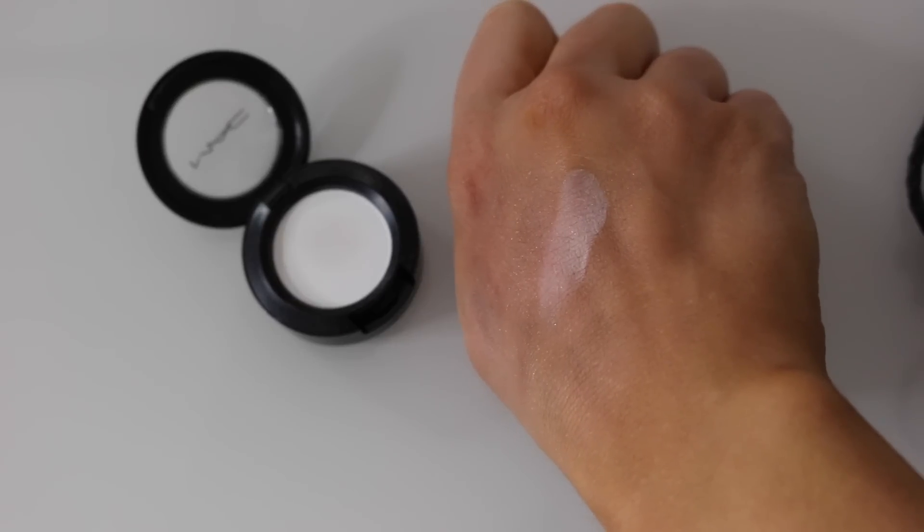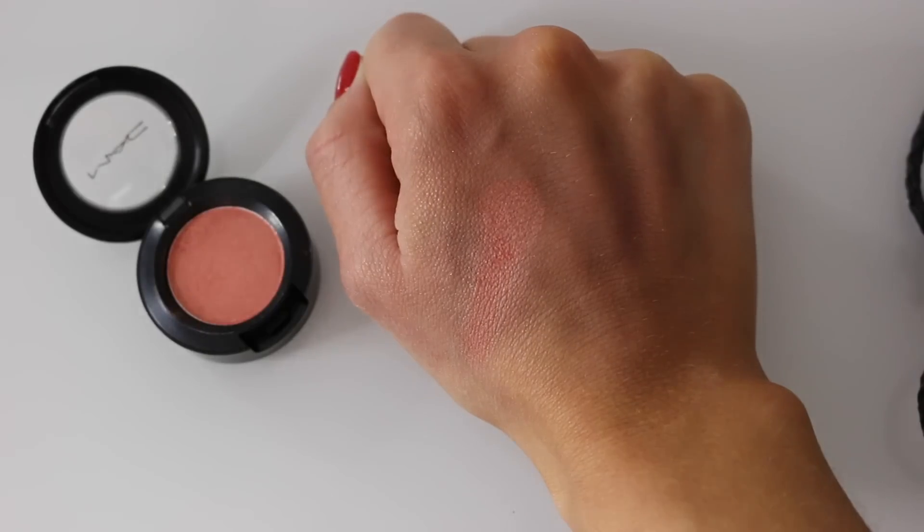The next shade is called Gesso — it's a matte finish white eyeshadow. You can use it all over the eyelids or as a highlighter if you don't want a shimmery one, and the pigmentation is good. Then there's Her Disco — I'm not really too keen on this one. I saw a YouTuber talk about it and thought I needed it, but now I'm just not really interested. It's in a frost finish and the color is kind of peachy — pretty but not really me at the moment.